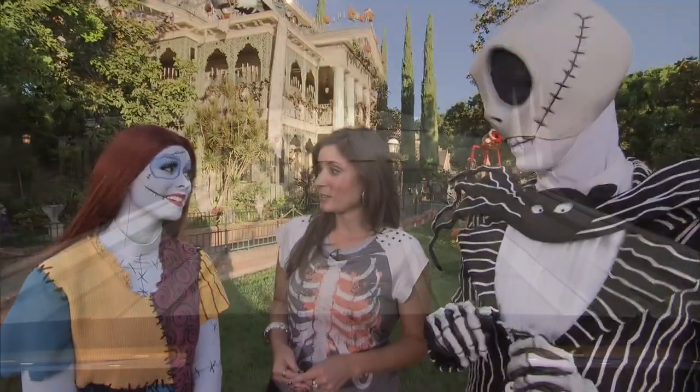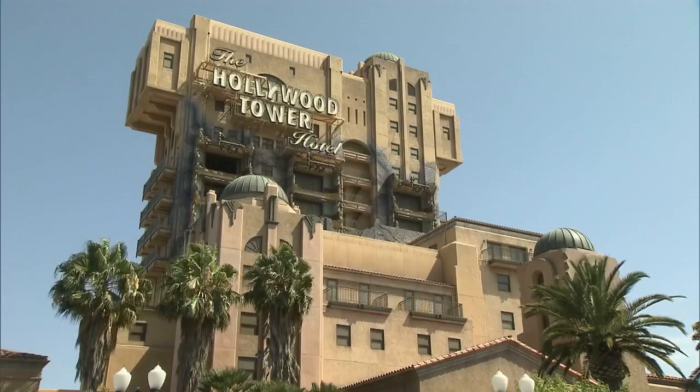So you'll have to come and visit. Be sure to visit the resort's other scary attractions like Space Mountain Ghost Galaxy and the Twilight Zone Tower of Terror.